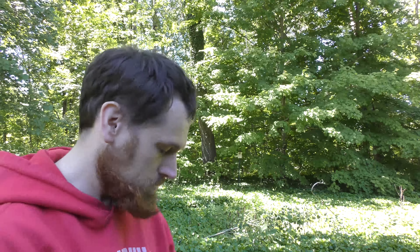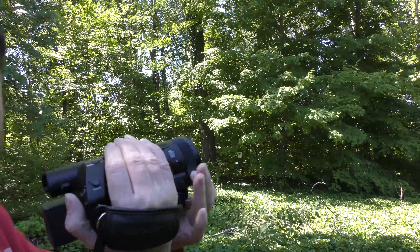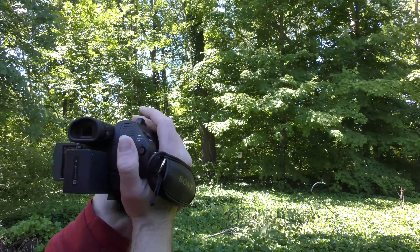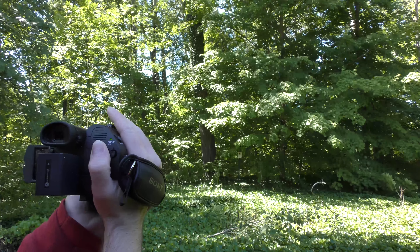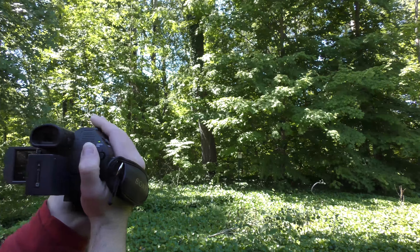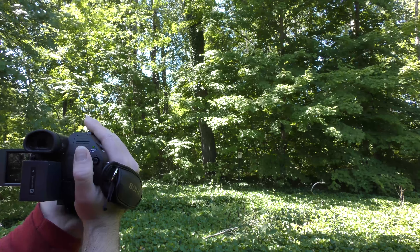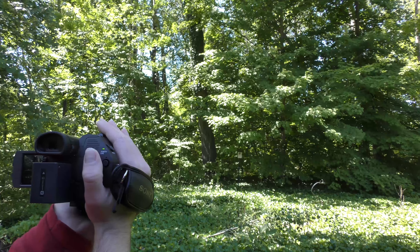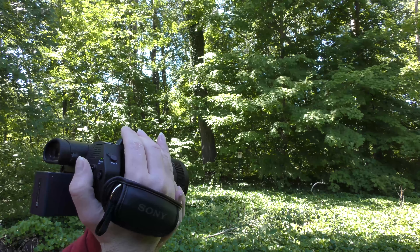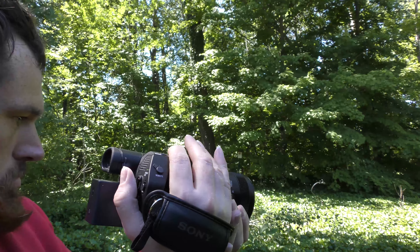I love the Panasonics — the Panasonics are great — but the Sony has really good image stabilization. We'll have to see what happens. In automatic mode it automatically handles the focus for you. Yeah, the 4K is very good on this camera.